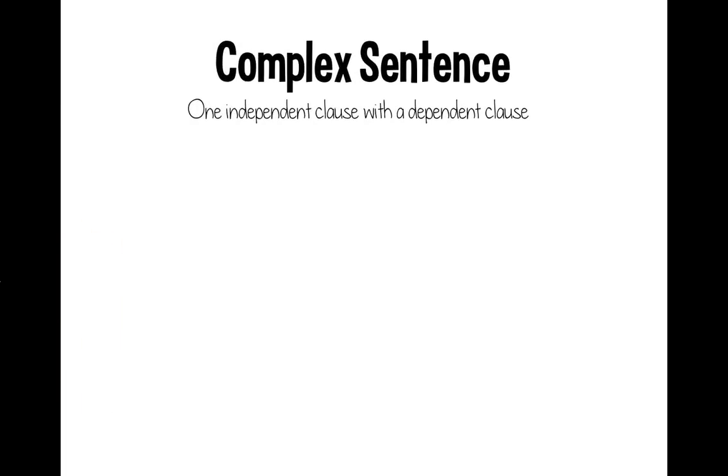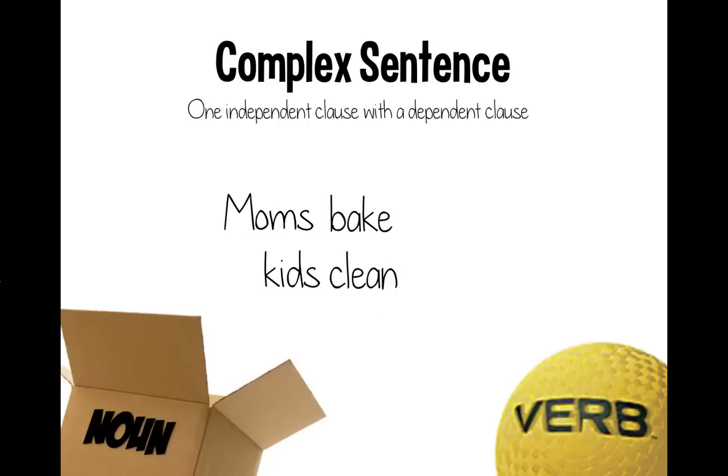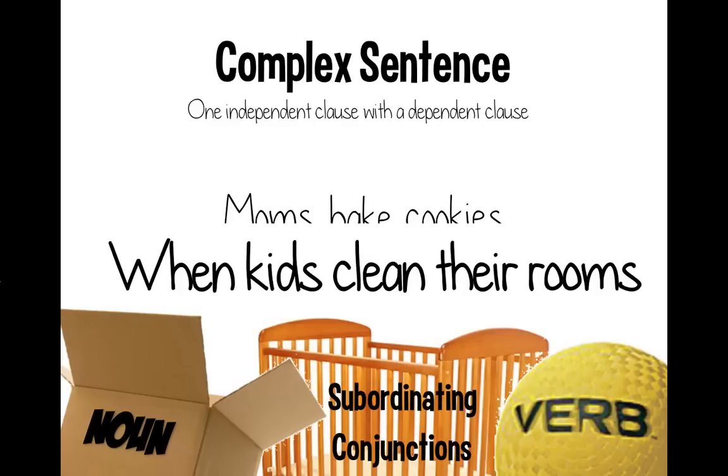Let's talk about complex sentences, because that's when you combine one independent clause with one dependent clause. For nouns, let's take 'moms' and 'kids,' and for verbs, 'bake' and 'clean.' Moms bake cookies and kids clean their rooms. If we add the subordinating conjunction 'when,' the sentence becomes: 'Moms bake cookies when kids clean their rooms.' 'Moms bake cookies' is still its own sentence — the independent clause — but 'when kids clean their rooms' can't stand alone, so it's the dependent clause.